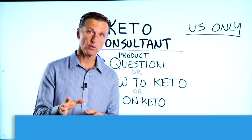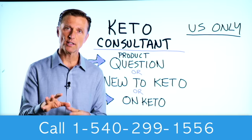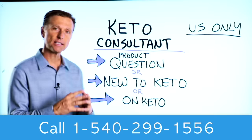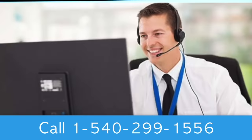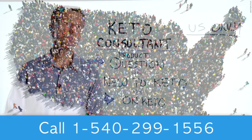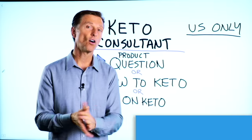That's all I wanted to communicate about the thyroid in this video. Thanks for watching. Before you go, if you have a question about a product, or you're new to keto and want to know how to begin, or you're on keto and need to debug because it's not going smoothly, I have a keto consultant standing by to help you. This is just for people in the U.S. — hopefully in the future we'll be able to answer everyone's calls. The number is down below so you can call and get some help.